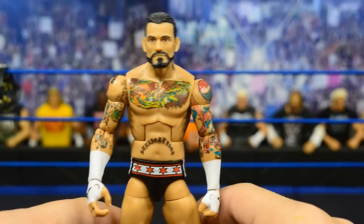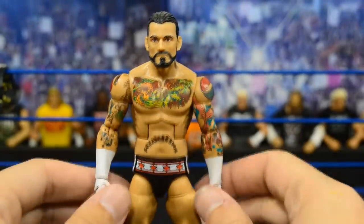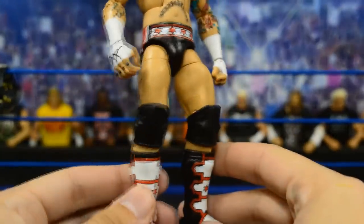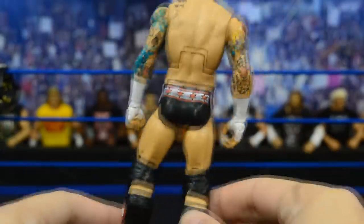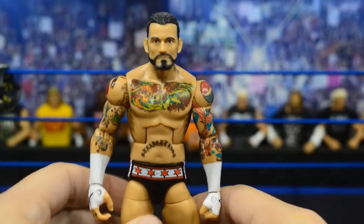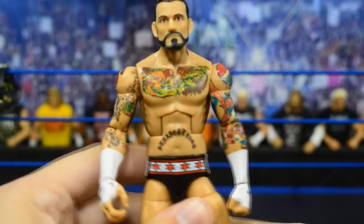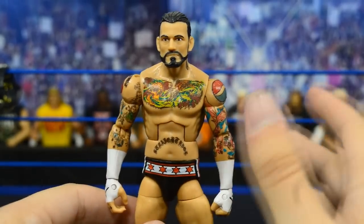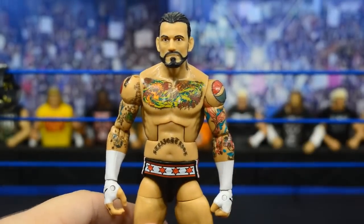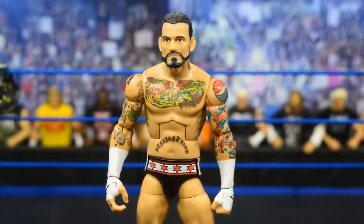I did do a head swap on this one. I believe this is his Money in the Bank attire — it's pretty standard red, black, and white, but it looks nice. We did get some cool accessories with this set: crowd signs and a megaphone. I wasn't a big fan of the original head scan, which is why I swapped it. Moving on to the next one.